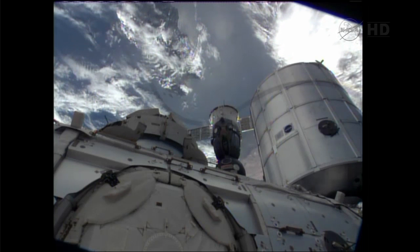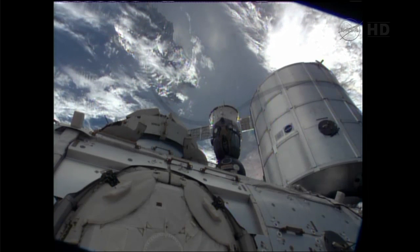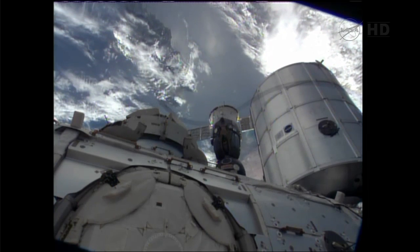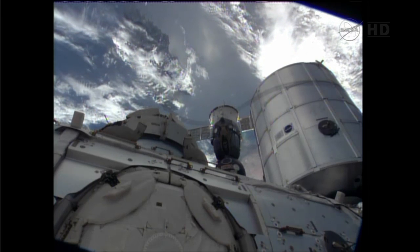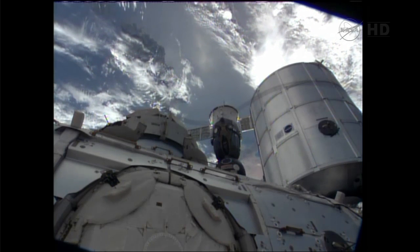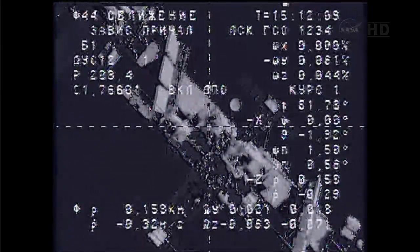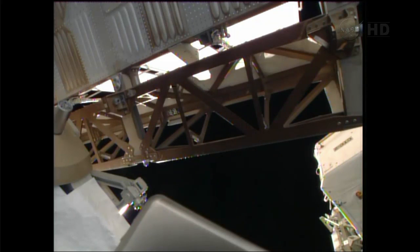From the assembly compartment there should now be an increase in range rate. So far it's quite 0.1, 0.17, 0.19, 0.3, 0.4.